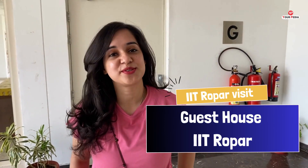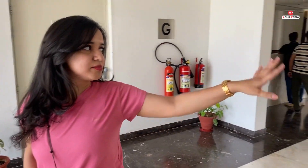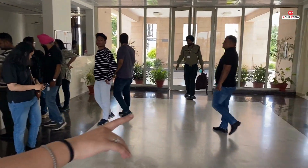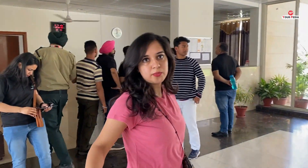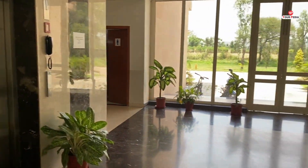We are here in the guest halls of IIT Ropar and I am going to show you the view — it is really beautiful. There is proper accommodation. If you are coming for the first time, there is a sitting arrangement with a proper sofa set. This is the entry area where you book your rooms. If you have done a prior booking, there is lift service available.